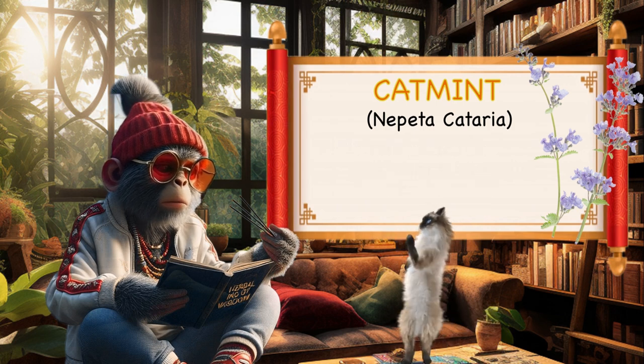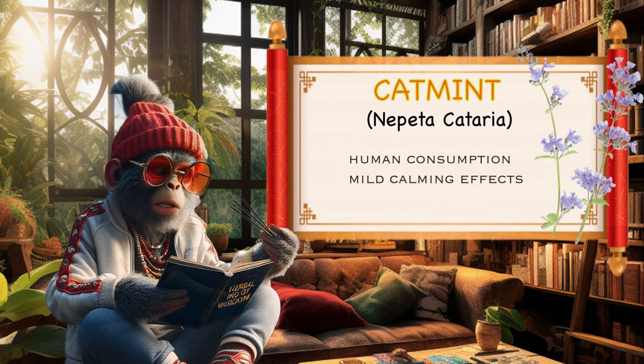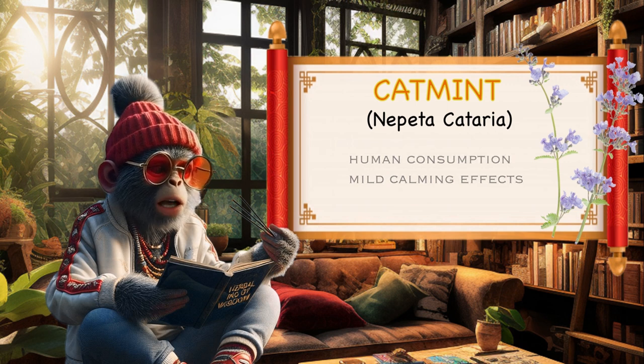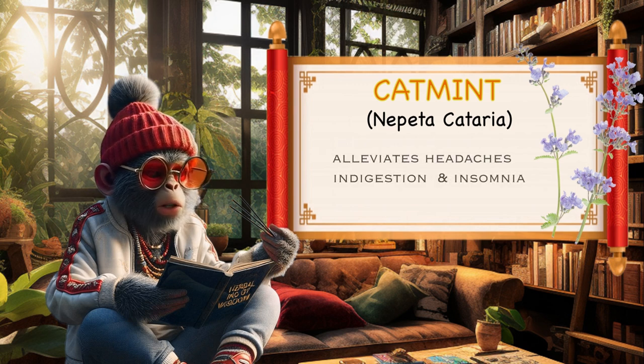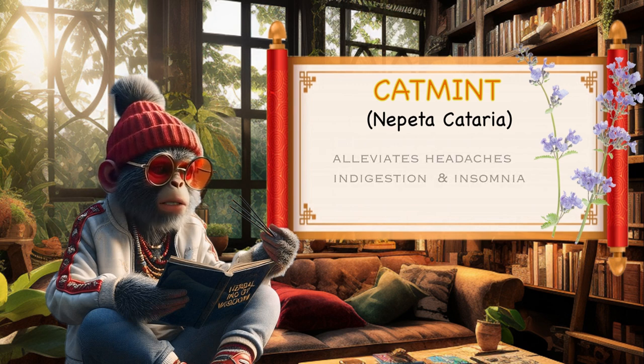Catmint tea for humans. Catmint leaves can be used to make herbal tea for humans. The tea is caffeine-free and is known for its mild, calming properties. It has been traditionally used to alleviate symptoms such as headaches, indigestion, and insomnia.